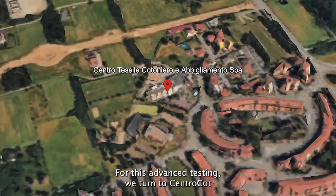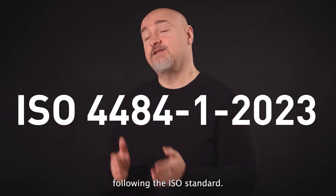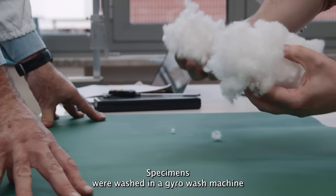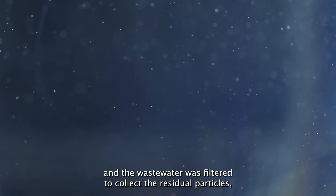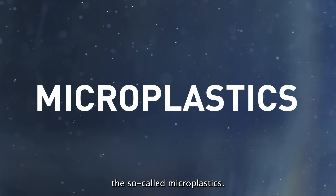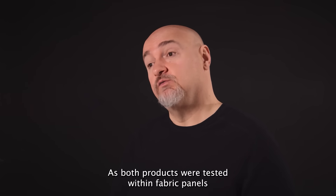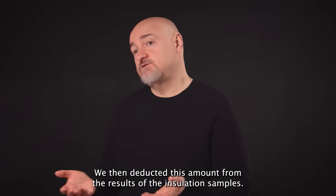For this advanced testing, we turned to Centrocote, a leading laboratory in Northern Italy, following the ISO standard. Specimens were washed in a gyro-wash machine, and the wastewater was filtered to collect the residual particles — the so-called microplastics. As both products were tested within fabric panels, we also evaluated an empty panel to determine the baseline microplastic level from the fabrics. We then deducted this amount from the results of the insulation samples.